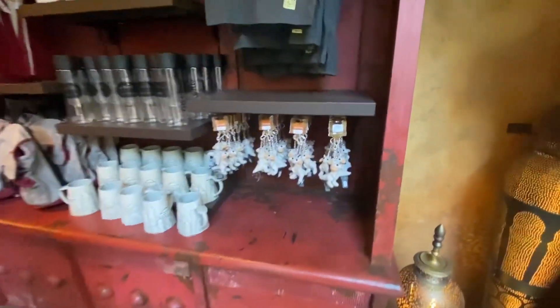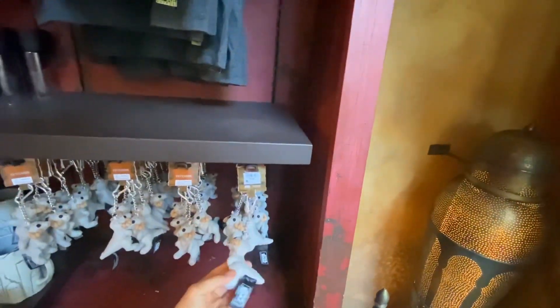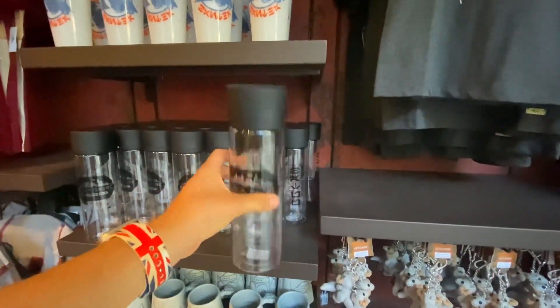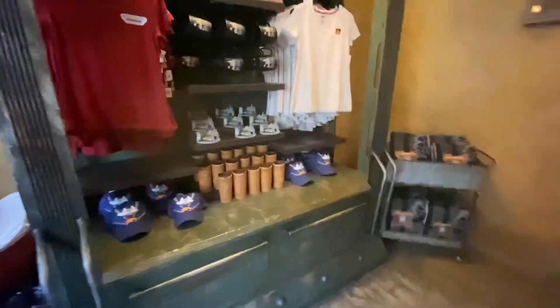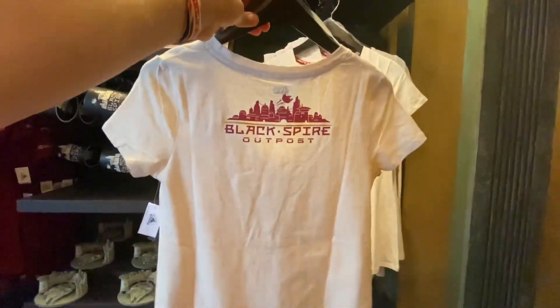Oh, there's a new keychain — it's really cute, $14.99. I can't remember the name of this little creature but I'm sure it has one. There are also new cups for $21.99 — they have some kind of filtration system inside. And there are some new clothes here for $36.99; let me check the back — it says 'Black Spire Outpost.' Pretty nice.